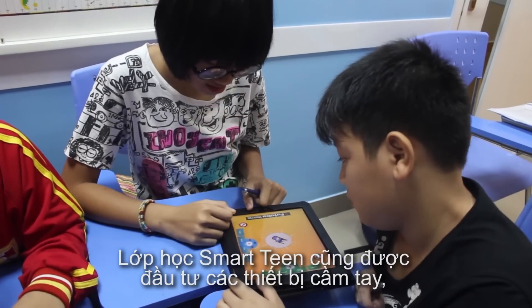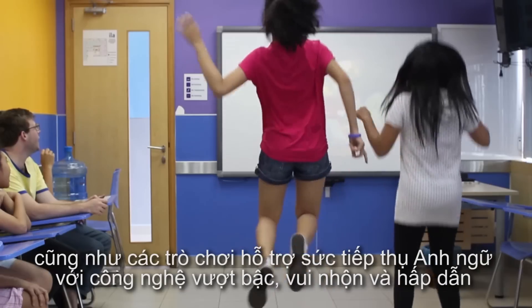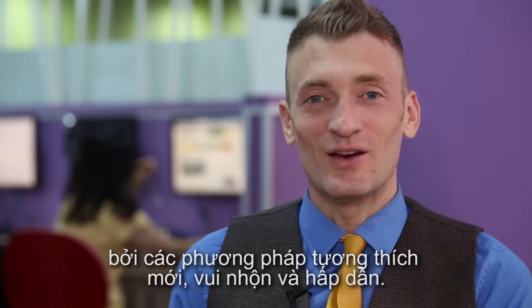Smart Teen classrooms also utilize handheld devices, including the latest tablet technology, as well as cutting-edge language learning gaming, so your Smart Teen student can experience English language learning in new, relevant, and exciting ways.